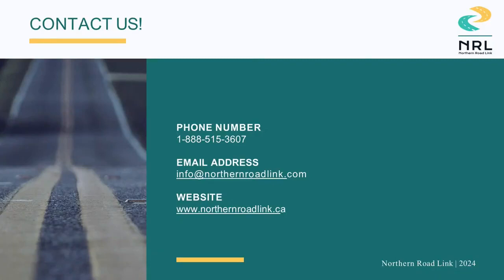That wraps up today's discussion of the aquatic habitat studies. We hope this was helpful and encourages you to join us again next week when we discuss the greenhouse gases and air quality studies. Don't forget to keep in touch with our project team members via the contact information available on our website, northernroadlink.ca. Make sure to look out for project updates on social media and our website. Miigwetch. Chi-miigwetch. Ba-ma-pi.